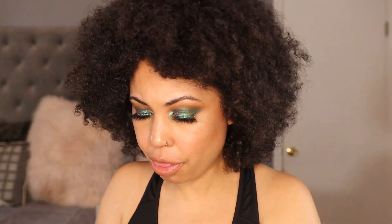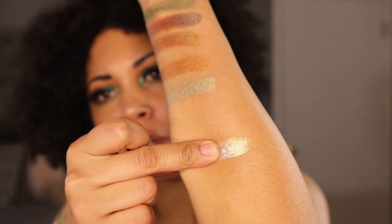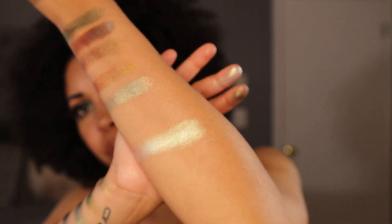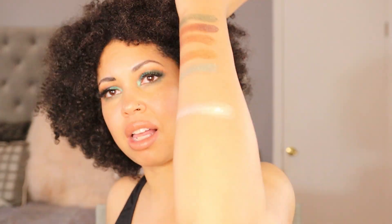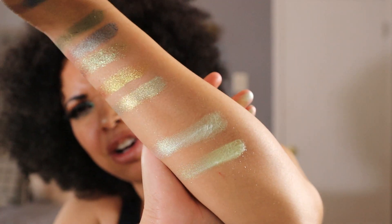I also have two highlighters, both by Divina. The first one is Delirium — this one has a green tint. I've been looking for a really good green highlighter; the one I wanted was by Kaleidos, called Laser Glazer, but it's discontinued. This isn't close to it but it's really nice. The last one is Cosmo — I couldn't even remember if Cosmo has green in it, but it does! Let's turn the lights off — look at these!